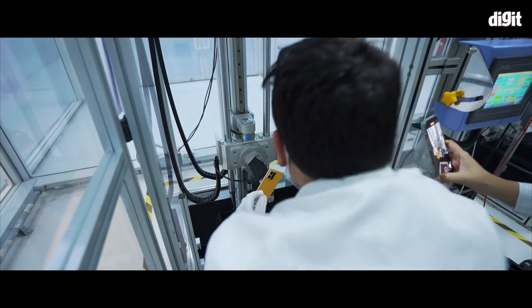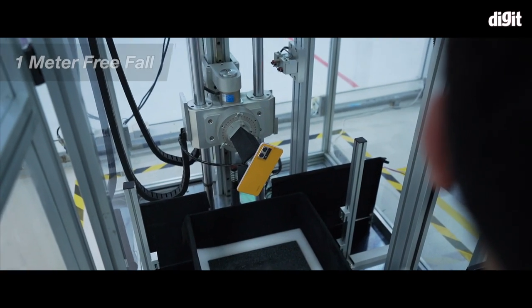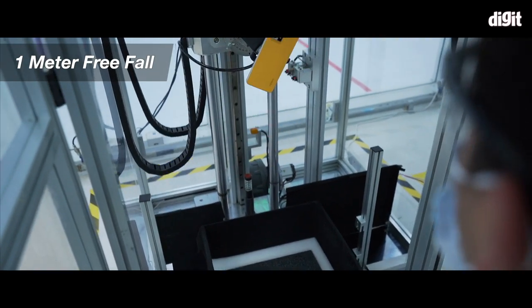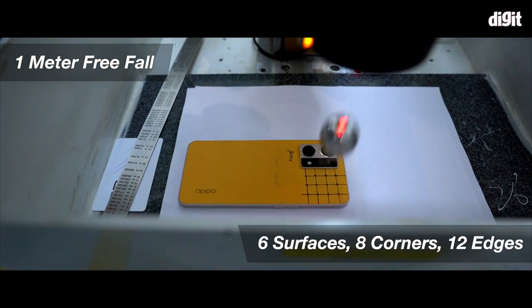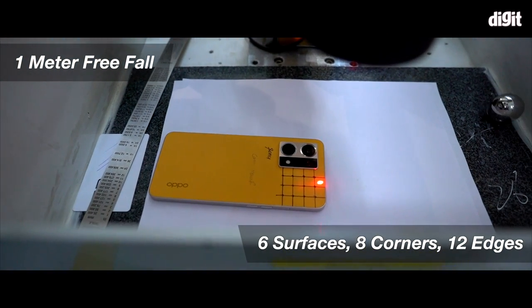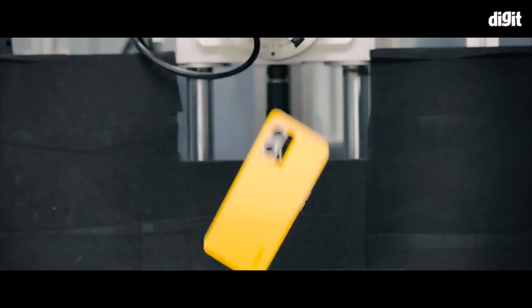Typically, the industry standard for a drop test is 0.8 meters, but OPPO tests its phones to 1 meter height on all six surfaces, eight corners, and twelve edges. After that, the phone goes to 1.5 meters height on one surface for an extreme drop test.